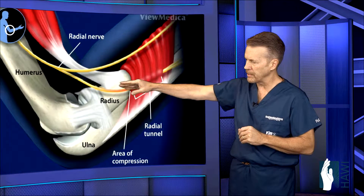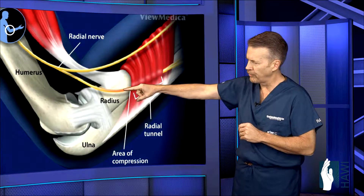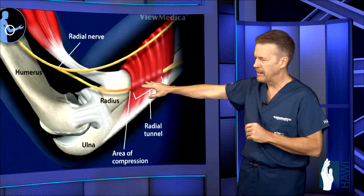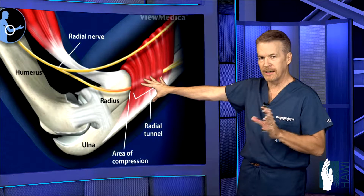The most common site of compression is where the nerve comes down through the radial tunnel and goes beneath the supinator muscle. It's in this area where the nerve can definitely become entrapped and cause a lot of pain, and in severe cases, even weakness.